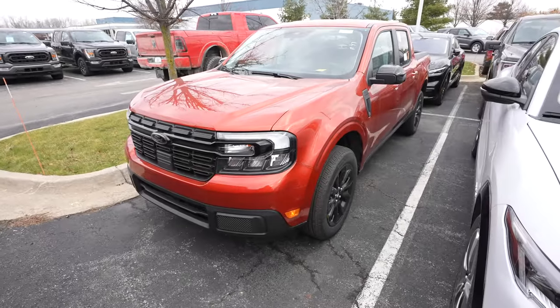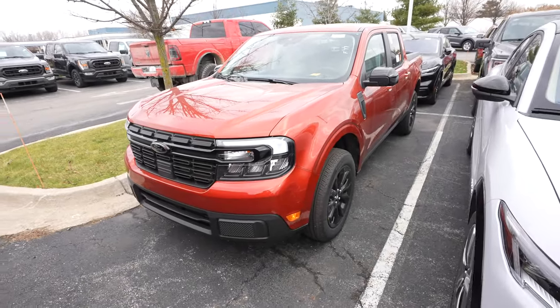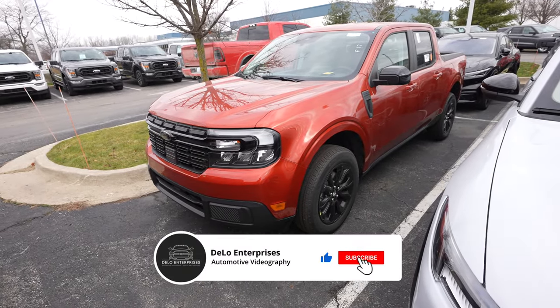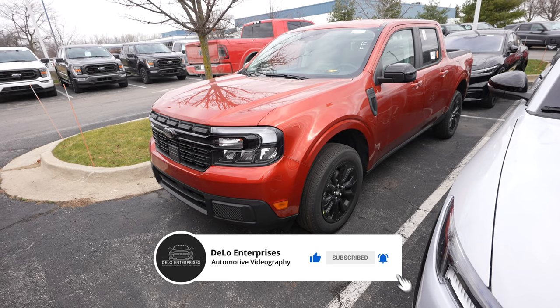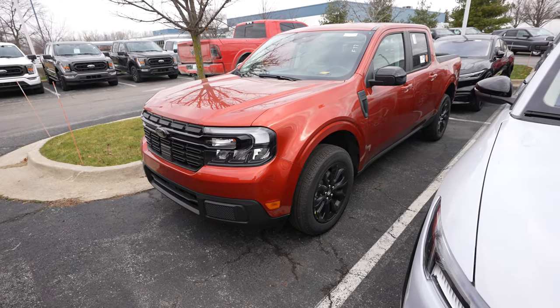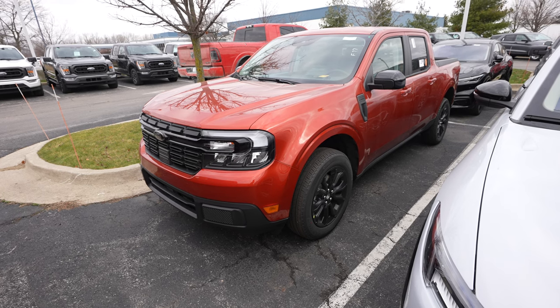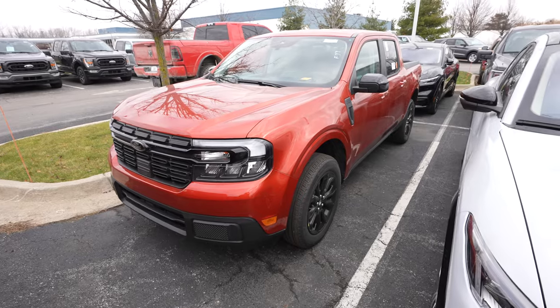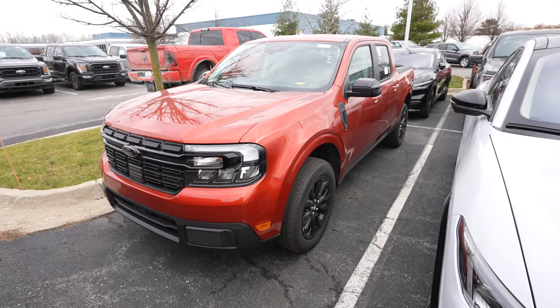Hello everybody, today I'm at Spirit Ford taking a look at this 2024 Ford Maverick Lariat. This thing has the 2.5 liter hybrid EcoBoost engine and it is front wheel drive. I believe it is hot red tint coat metallic or pepper red metallic. Beautiful exterior color — these Mavericks are so amazing, I absolutely love them.